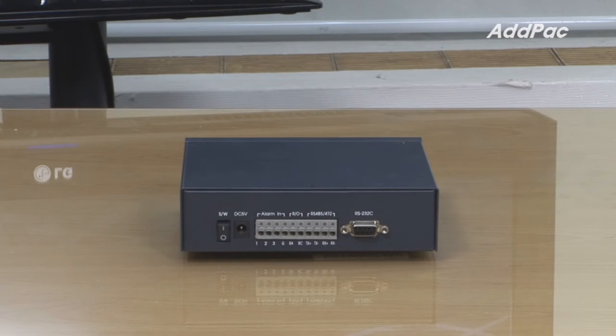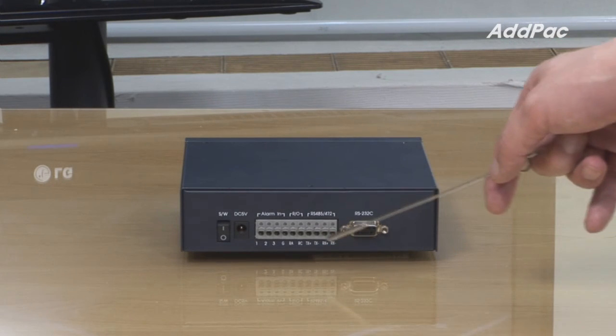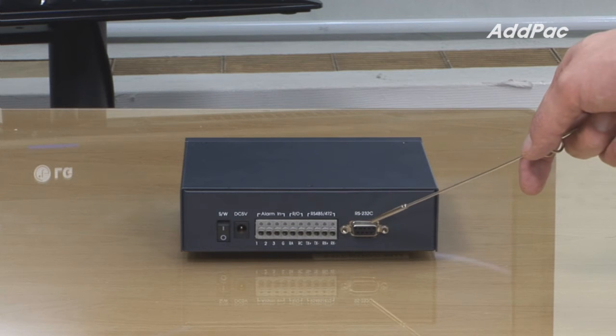At the back of APNC500, it supports a camera control port and one RS-232C port.